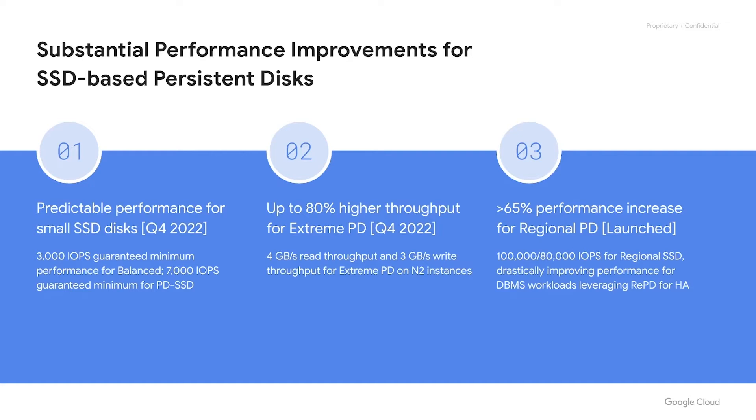We are also increasing the maximum throughput for Extreme PD on N2 instances. Workloads on N2 instances can now benefit from up to 4 gigabytes per second of read throughput and 3 gigabytes per second of write throughput.